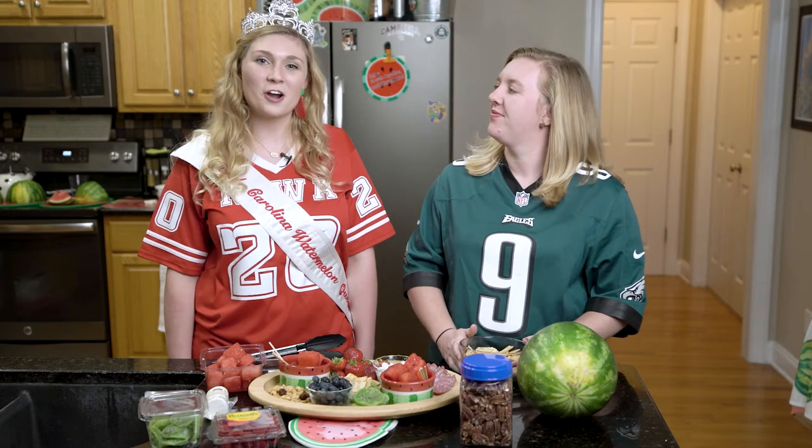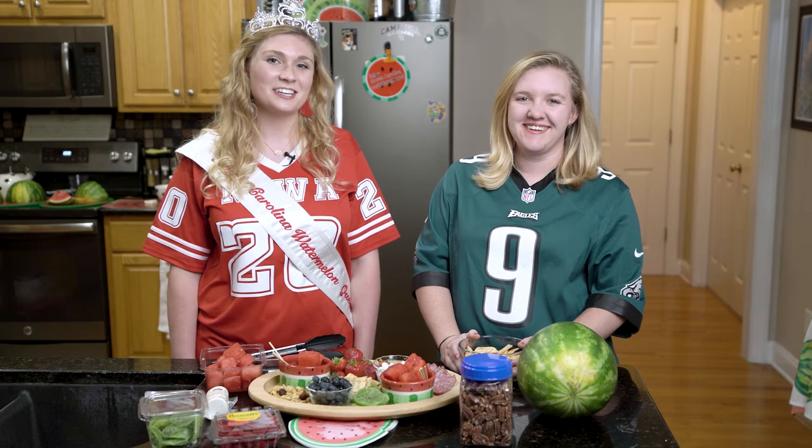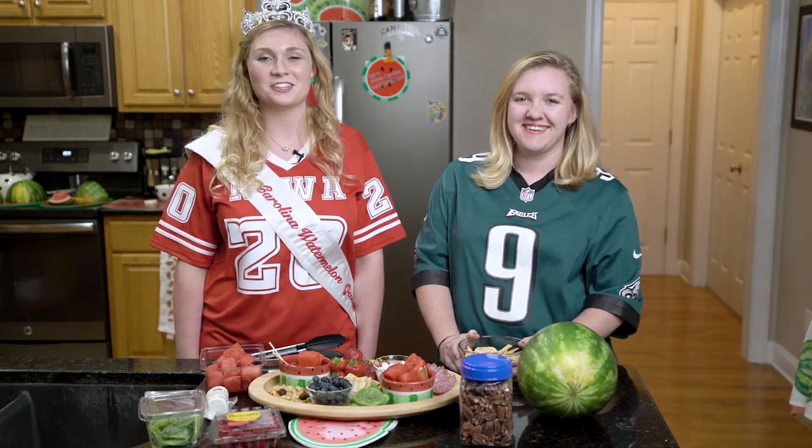Now we have the perfect charcuterie board for any tailgate. Thanks for joining us in our mini-series. We'll see you next time on Queen Behind the Screen.